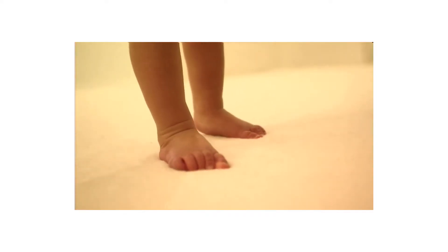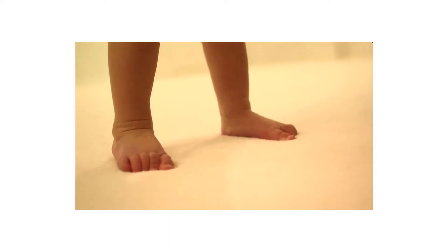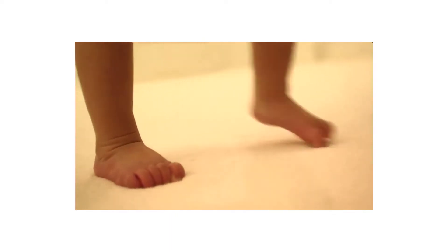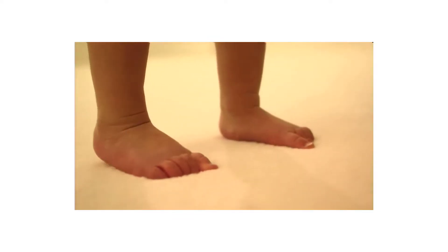What is meconium? Meconium refers to a tarry, sticky, and dark green substance that lines a baby's intestines before it is born. Generally, meconium does not get released into a baby's bowel movement until the baby is born.